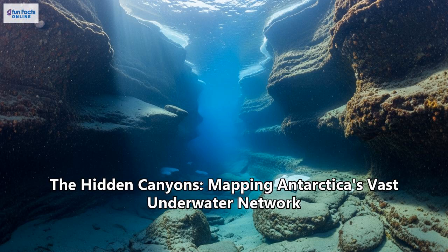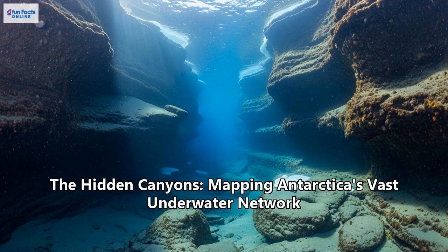Scientists have just completed the most detailed map ever created of a vast network of underwater canyons, some of which are deeper than the Grand Canyon. This isn't just a geographical discovery — it's a key that could unlock critical secrets about our planet's climate, ocean currents, and the incredible resilience of life in extreme environments. Researchers cataloged an astonishing 332 submarine canyon networks crisscrossing the Antarctic seafloor, increasing the number of known canyons around the continent by a factor of five.